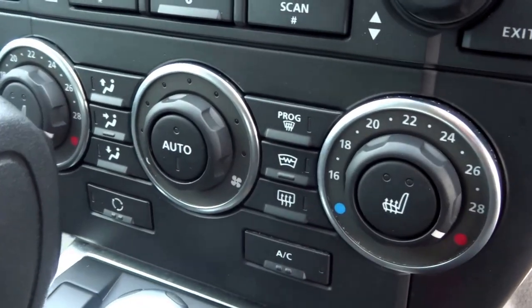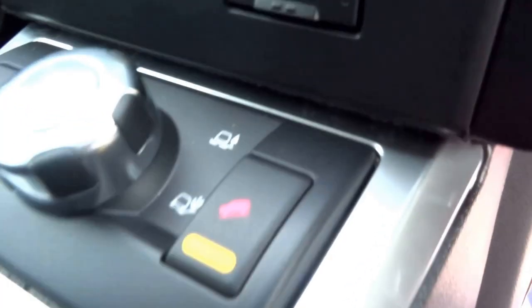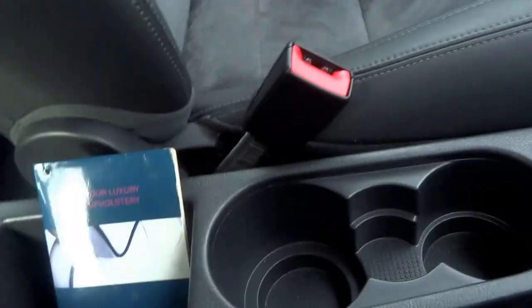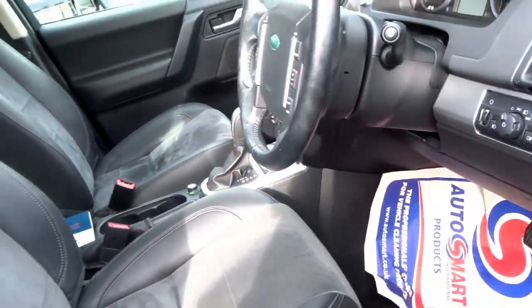Heated seats in the front, it's got digital radio, sat nav touchscreen, and various driving modes operated with the knob in the middle. Automatic Tiptronic gearbox, two 12-volt sockets in the front. It's got some decent service history.